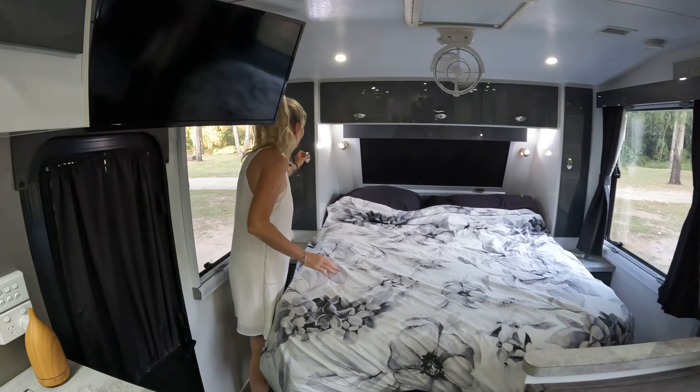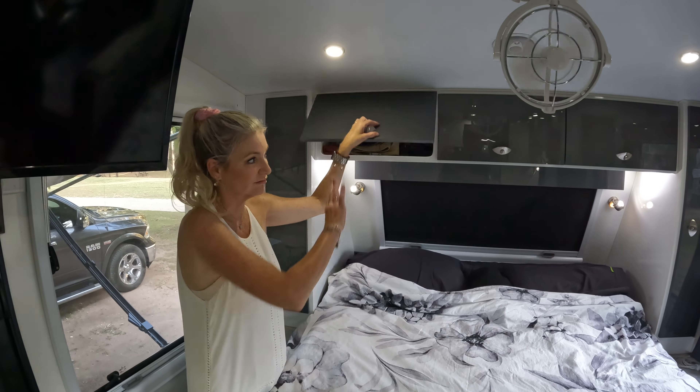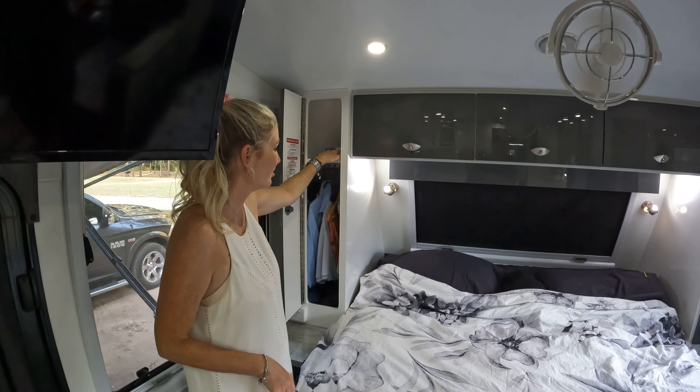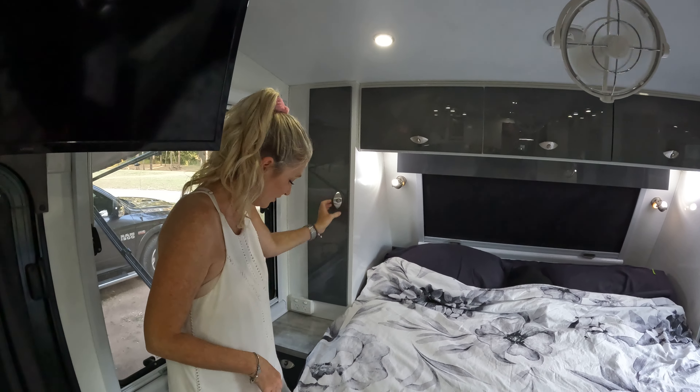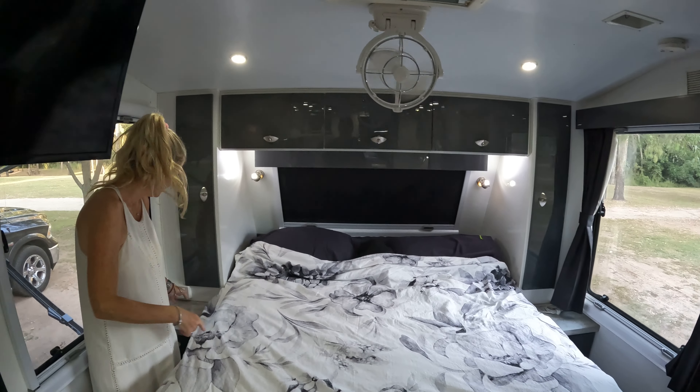Over here we've got all of our shorts and things that don't need to be hung, and we've got our hanging space in here. We've still got stuff we haven't used, and we've got drawers beside all of our beds on either side as well.